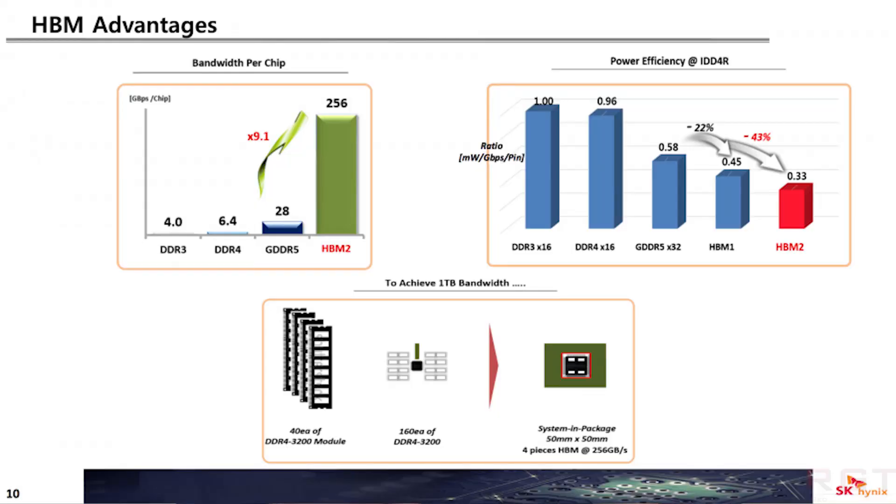I'm going to read some of these details off my mobile phone simply because I don't want to mess up the specifications. We are looking at Samsung who have announced the AquaBolt HBM2, and this delivers a startling 2.4 Gbps per pin. HBM2 uses 1024 pins, so you can imagine the types of memory bandwidth achievable.